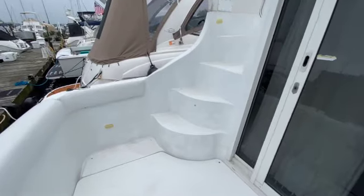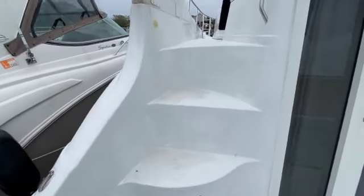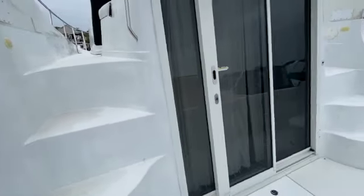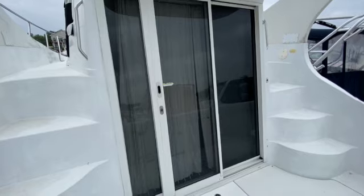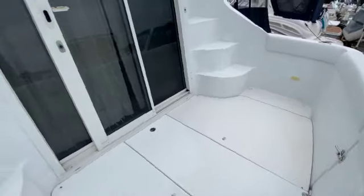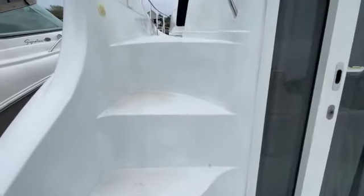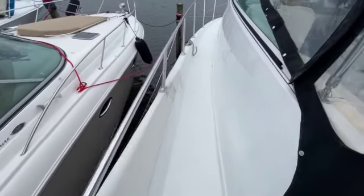Okay, here we are in the cockpit. We have some nice wide stairs to access the bridge on both the port and starboard sides, as well as the sliding door to the cabin. Take a quick walk up top — real nice wide walk-around to the bow.